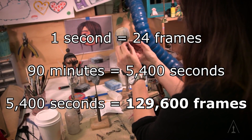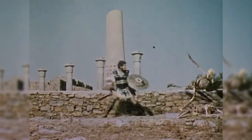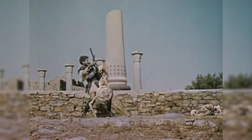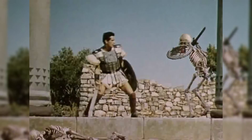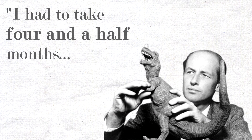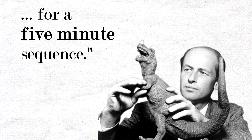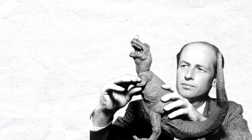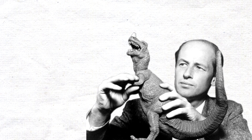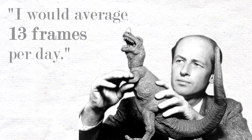Even if your movie only lasts an hour and a half, that's an insane amount of work. Here's stop motion legend Ray Harryhausen, whose contribution to the medium would require a full video on his own, describing his work on the iconic Jason and the Argonauts skeleton animation: 'I had to take about 4 and a half months on that particular sequence, which only lasted 5 minutes. It took 4 and a half months in front of the animation camera to animate 7 skeletons, because many times I would only average 13 frames a day.'